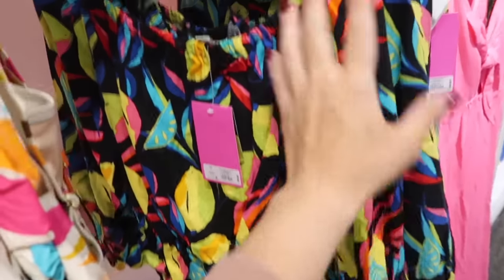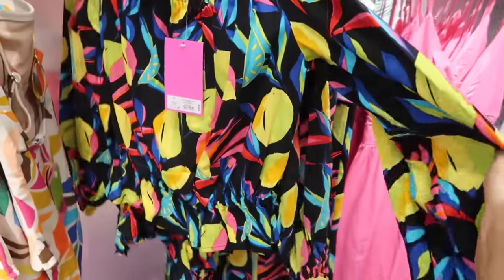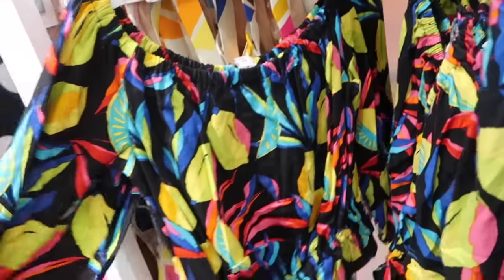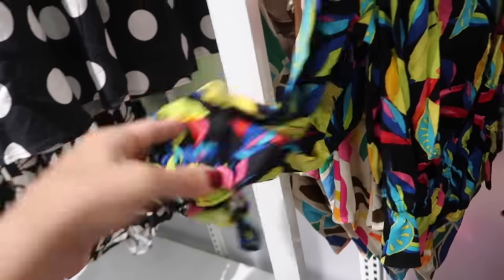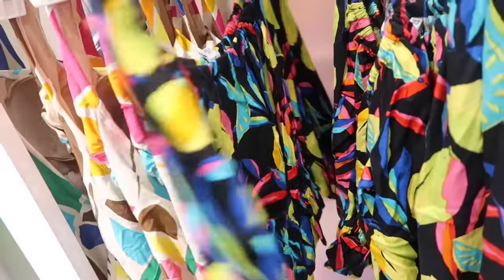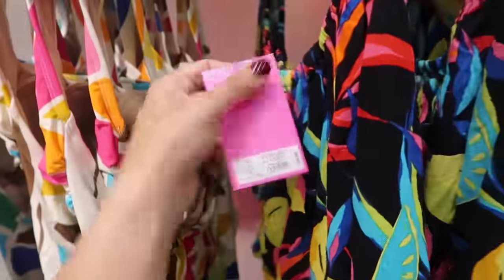Here's another little top — this one is definitely like Farm Rio with the fruit. It has the elastic on the top so you can wear it on or off the shoulder, three-quarter length sleeve with that elastic, a linen texture with elastic in the waist, and then the little peplum. This one is $30.